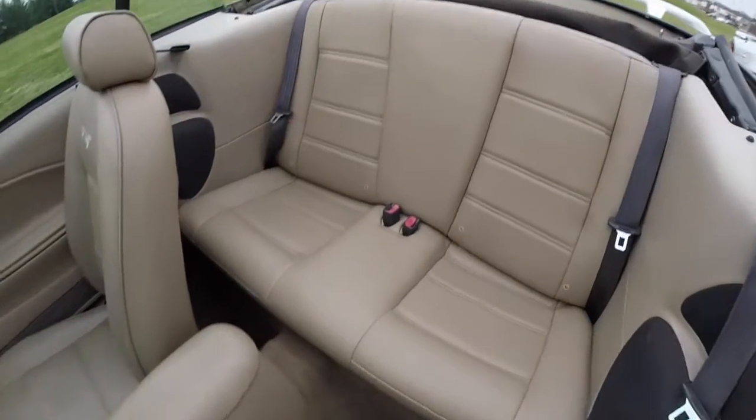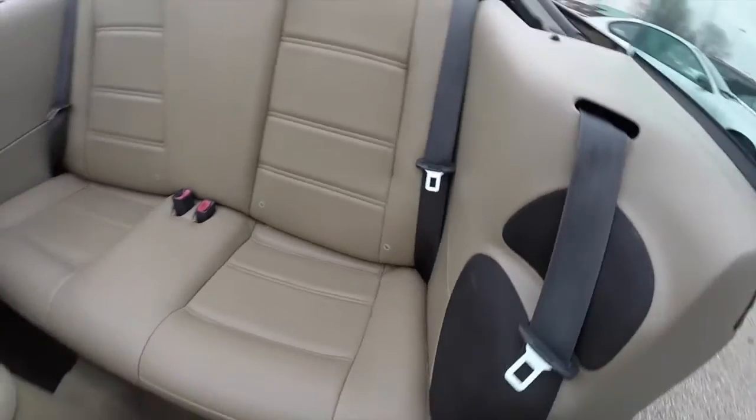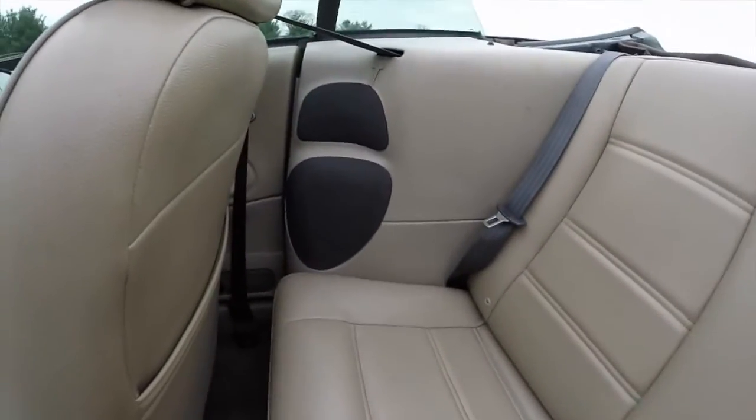Take a look at the rear seat — seats two across. You can see the extra speakers for the Mach audio system.